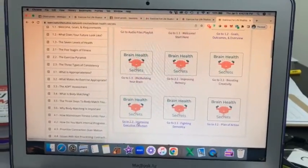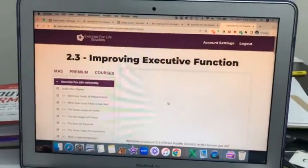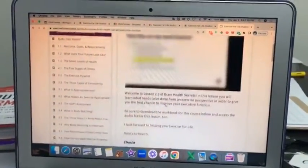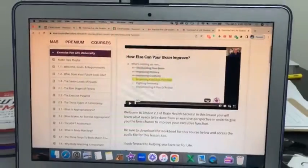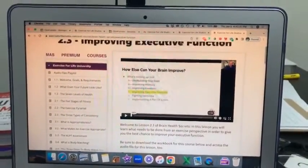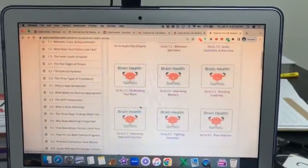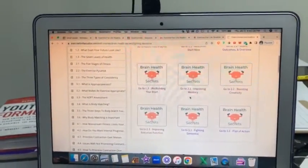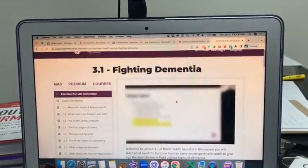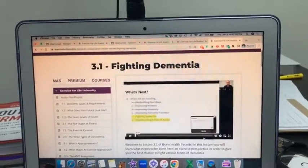We talk about executive function, which involves decision making, paying attention, and being able to focus. We cover how to improve that for nearly 20 minutes. We also talk about regulating your emotions and then fighting dementia, which was a really big section — I covered that for over 40 minutes. It was a huge section of the course.